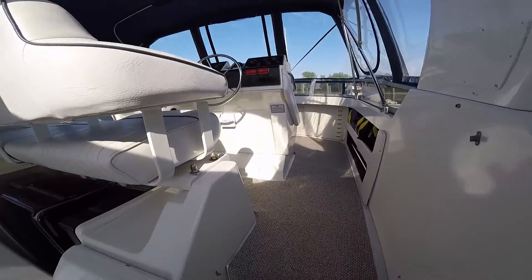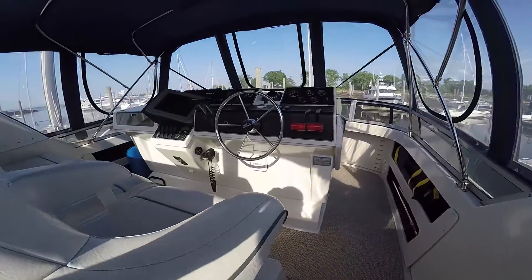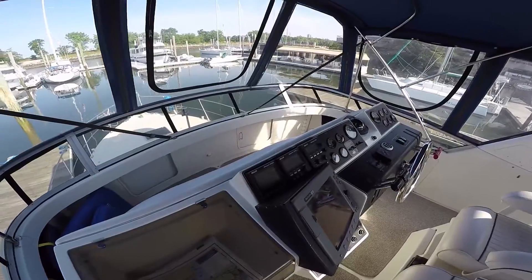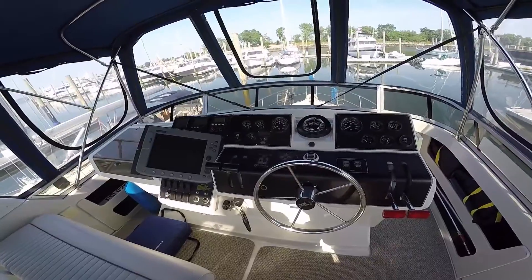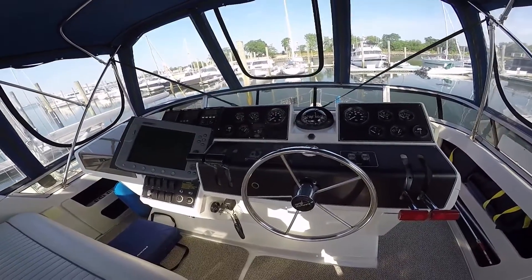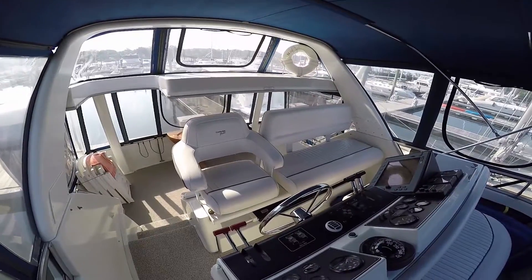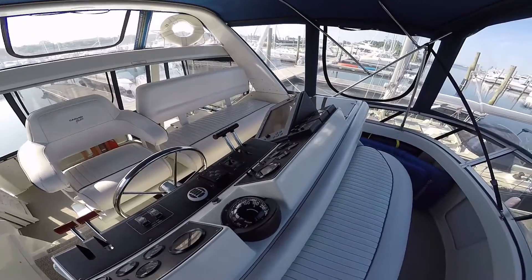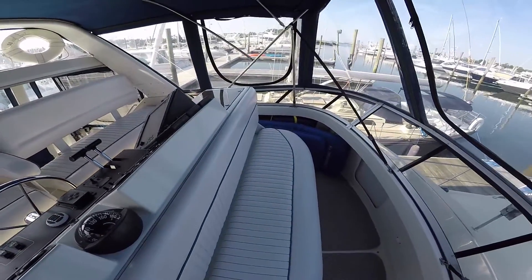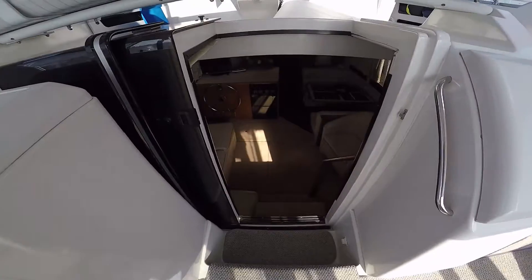Up a couple of steps to the bridge. Single helm seat, double companion seat. Recent enclosure. Updated electronics with forward seating. All the exterior surfaces have just recently been recarpeted.